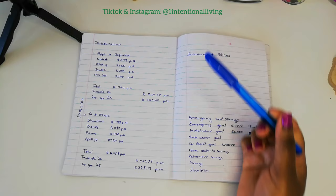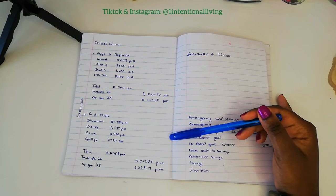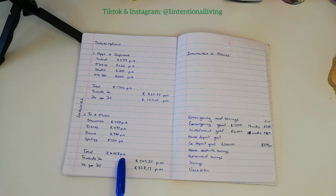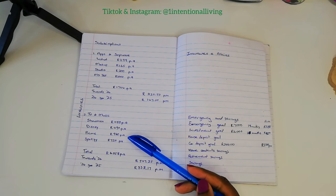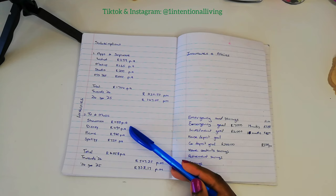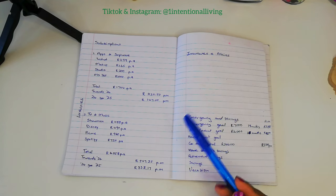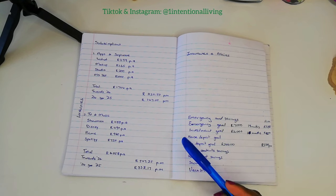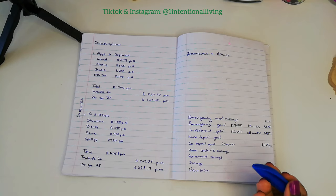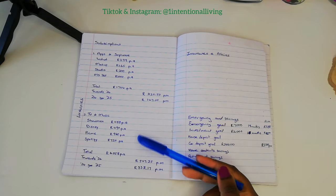The same goes for my TV and music, because I have Showmax, Disney+, Prime, and Spotify, which come to a total of R4,058 per year. This year my Disney is deactivated, so I'm only covering Showmax, Prime, and Spotify. I watch the news through YouTube because SABC News and eNCA have channels there and stream things like the president's address, so I don't really need DSTV or an SABC subscription anymore.